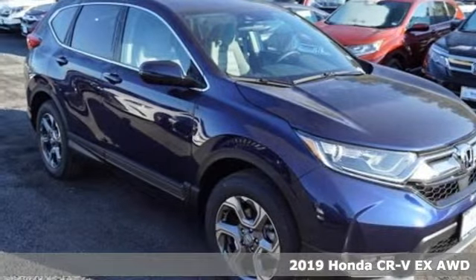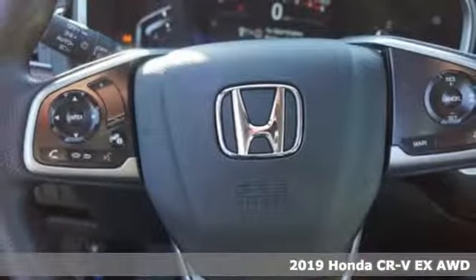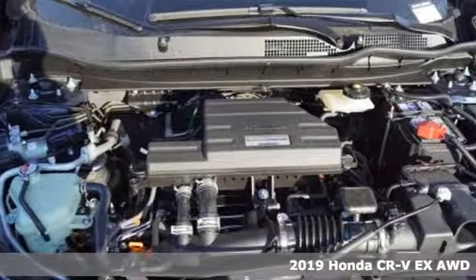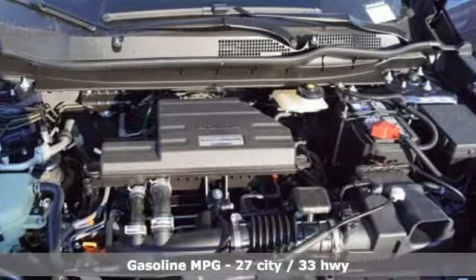It's a new 2019 Honda CR-V. Capability without compromise isn't a dream, it's a CR-V. And with features like these, every drive is a pleasure.